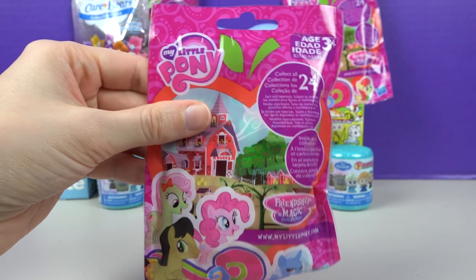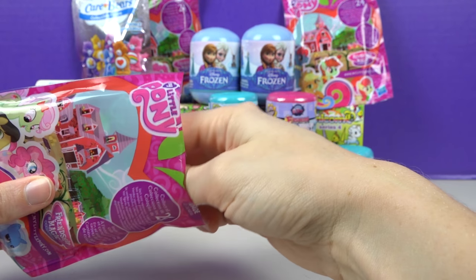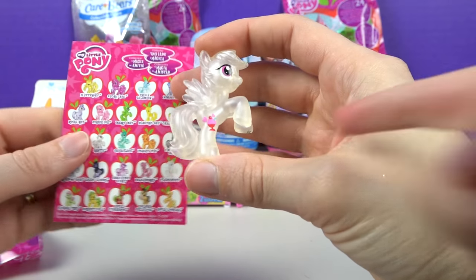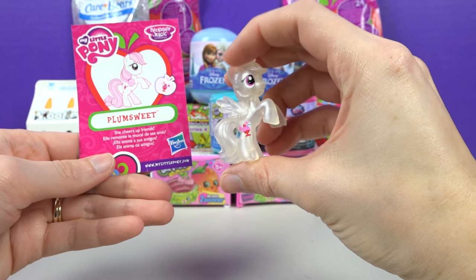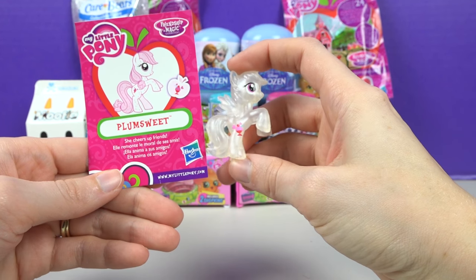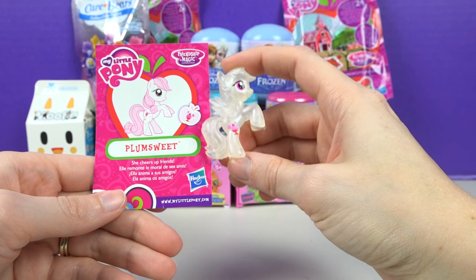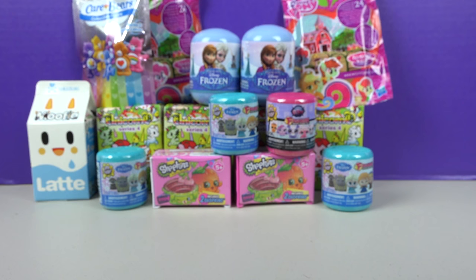My Little Pony! Emily thinks we got a glittery one. It's kind of shiny but it's like clear! It looks like Rainbow Dash — I think this is Plum Sweet! This is Plum Sweet! She cheers up friends and she's shimmery! What do you like? I like the glitter and shiny stuff. That's fun! Let's pick something else — they're all so fun!